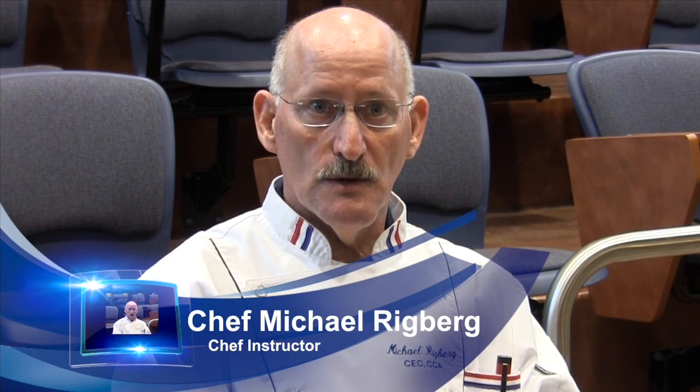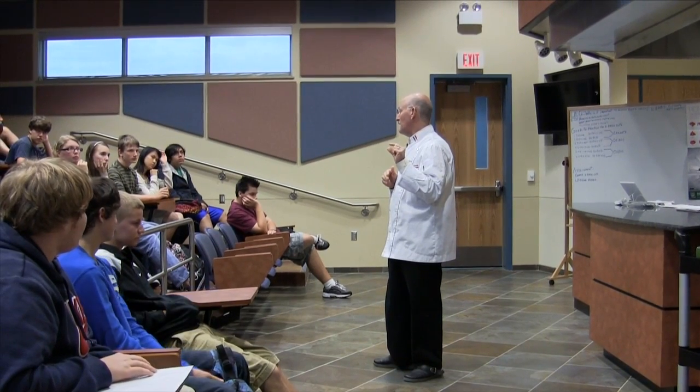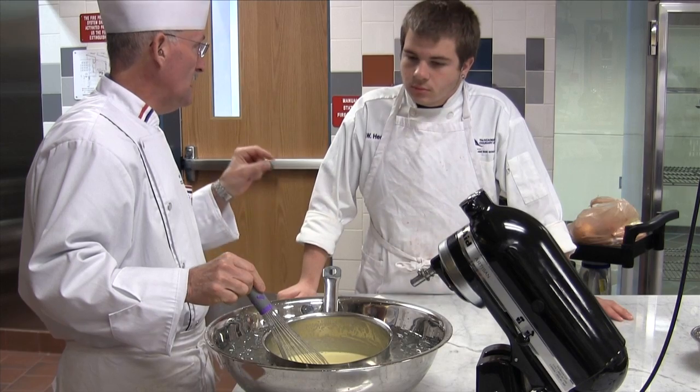The Culinary Arts Academy is out there to educate the children to understand the hospitality industry. I applied for this school specifically for this program. I have the desire to have my own bakery.